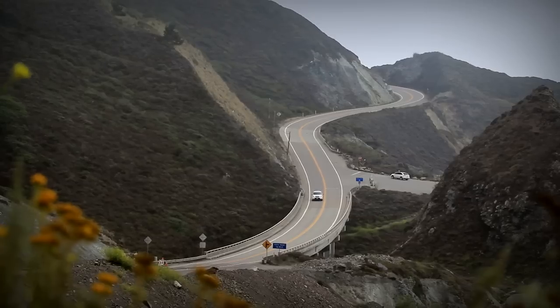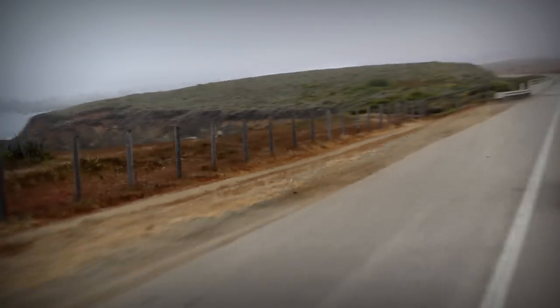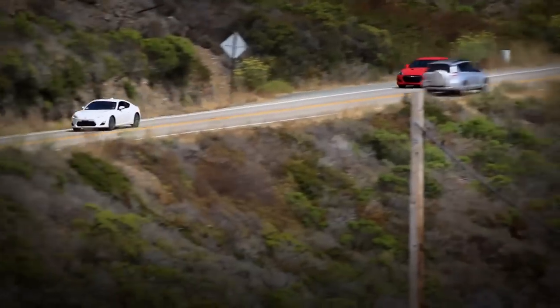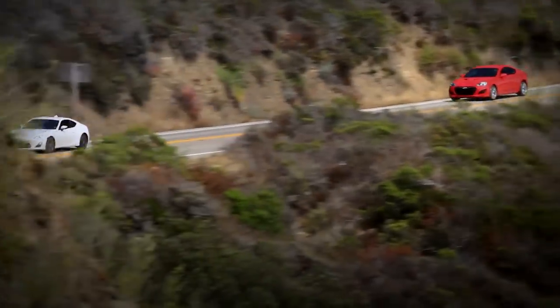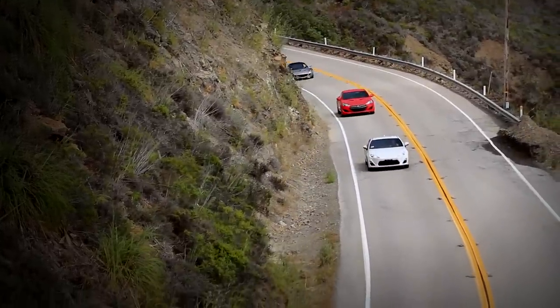To really experience this road properly you need a sports car. So we brought the Scion FR-S. Then Paul added the Hyundai Genesis Coupe. And Todd just had to add a Lotus Elise.